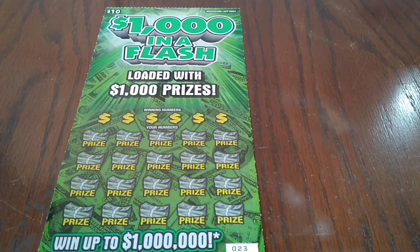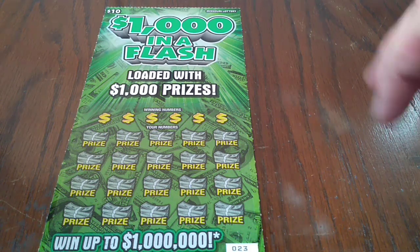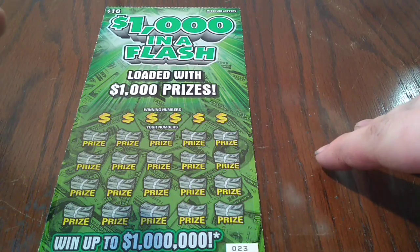Hey YouTube, this is Just the Scratching. Back with you again for our Daily Scratcher video. That's right, we do this every day so if you're new to the channel please hit that subscribe button. It comes with us for our search for big wins and our first claimer. Hopefully we're going to find a win today and break our losing streak.